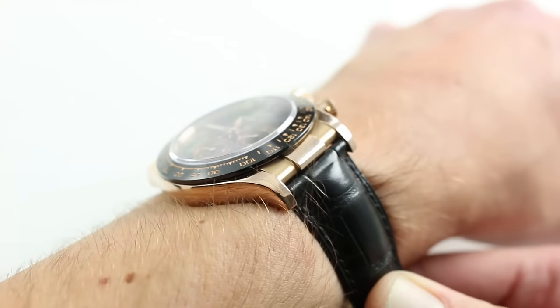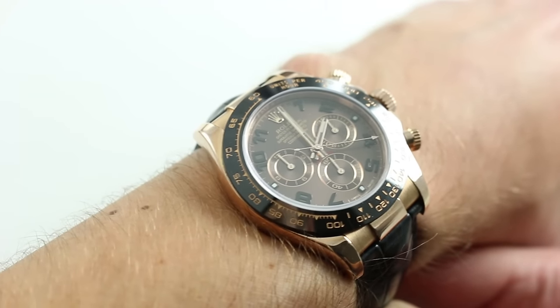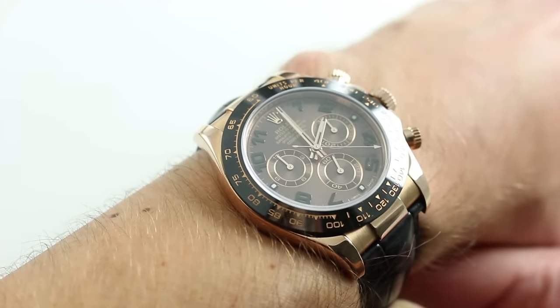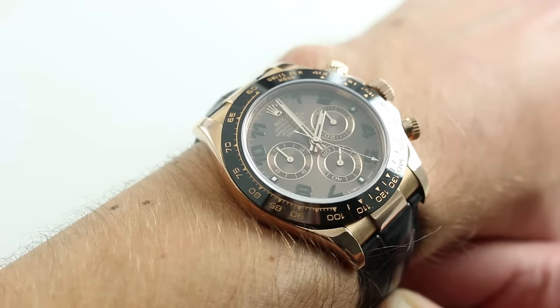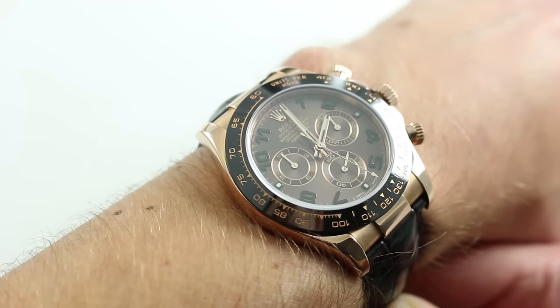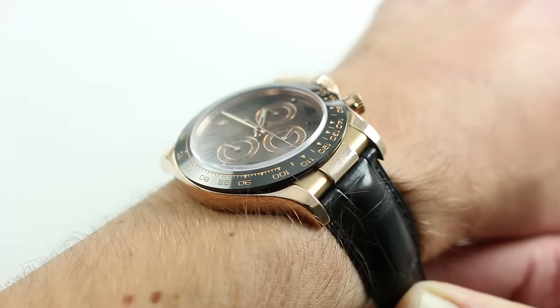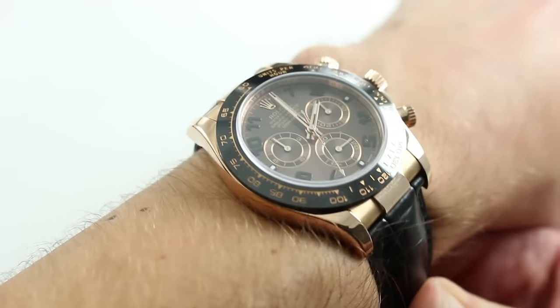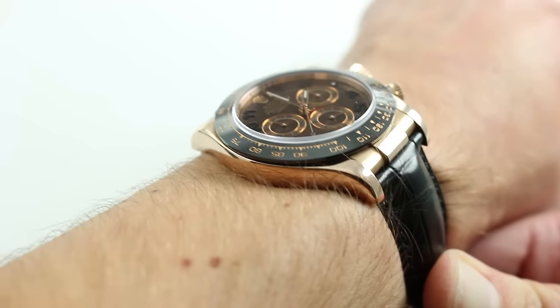On my wrist — six and a third inches, 16 centimeters in circumference — this watch wears a little bit different than its bracelet-borne counterparts. Originally released in 2011 alongside its champagne dial brethren, these two were the first of the ceramic bezel Daytonas, and on a strap they actually measure true lug to lug rather than including a rigid end link as the bracelet variants do.